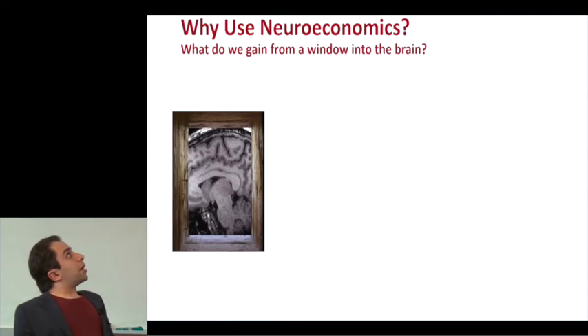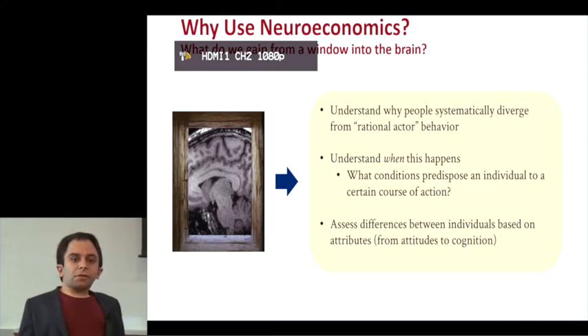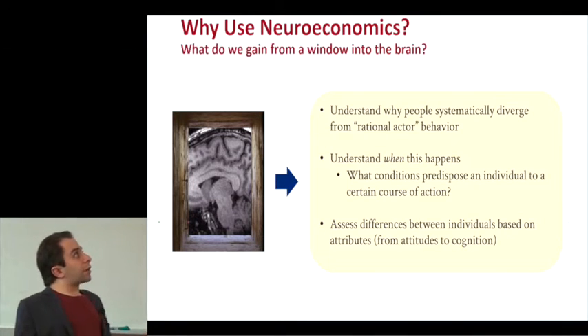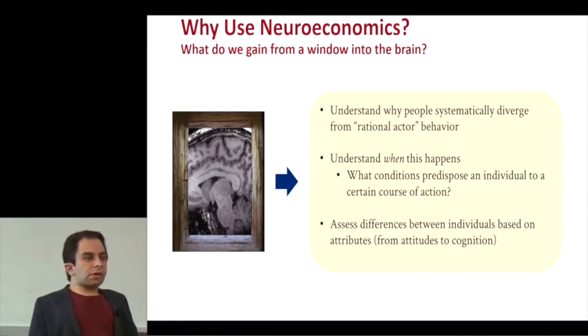So why use neuroeconomics? What do we actually gain from this window into the mind? This gives us a really good way of seeing how people systematically diverge from what economists think of as rational actor behavior. There are all these ways that we do predictably irrational things that are well characterized, but the underlying mechanisms of why we do certain things that are systematically irrational may be less well understood. We can understand when these divergences happen and what conditions might predispose people to certain courses of action.